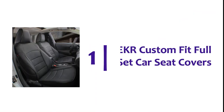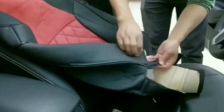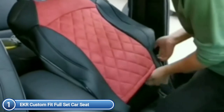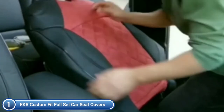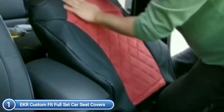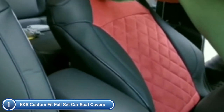The top one on our list: EKR Custom Fit Full Set Car Seat Covers. To ensure a perfect design, go with EKR's Custom Seat Covers. As opposed to universal seat covers, these customized seat covers are specifically designed to accommodate all the characteristics of your row of seats, with complete access to seat functions like seat belts, airbags, or heated seats.